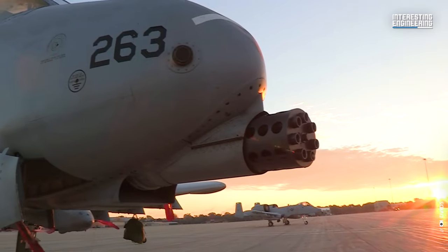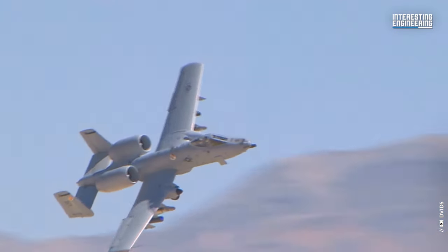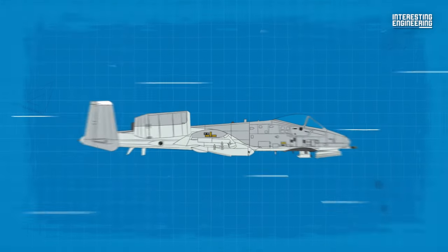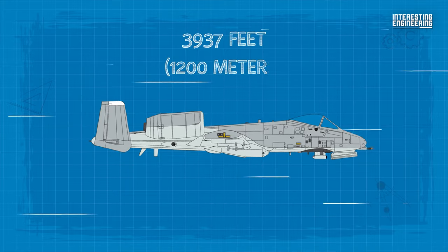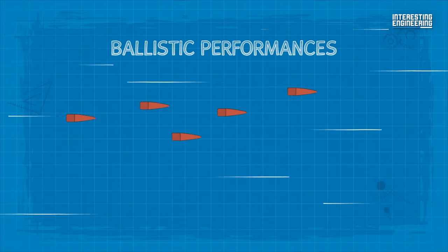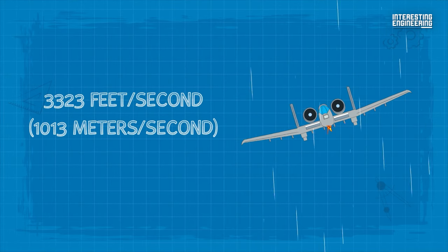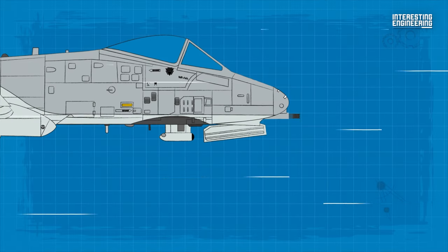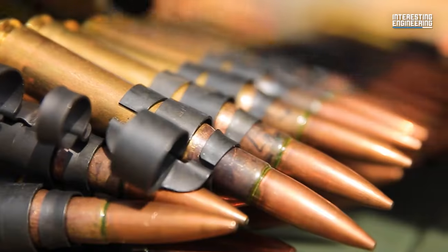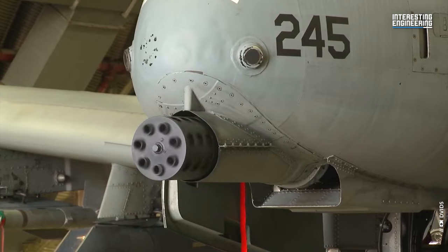Upon initiation, the GAU-8's firepower is evident, dispensing 50 rounds within its first second. It subsequently intensifies to 65 rounds every second, translating to up to 4,200 rounds per minute. Its accuracy doesn't disappoint either — 80% of its shots when fired from 3,937 feet fall within a 39.4-foot diameter. The PGU-14 API armor-piercing round exhibits a muzzle velocity of 3,323 feet per second. This projectile, weighing in at 0.87 pounds, generates an energy output of approximately 203,000 joules — tenfold that of the acclaimed .50 BMG round. No car or tank offers adequate protection against this weapon; it slices through armor as effortlessly as a hot knife glides through butter.